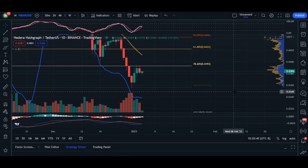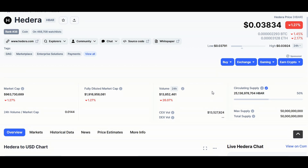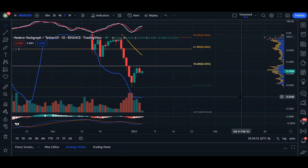Hey, what's up everyone, welcome back. In today's video update for Hedera, we are trading at 0.03834, 24-hour volume is down 26 percent, and market cap is down 1.27 percent.